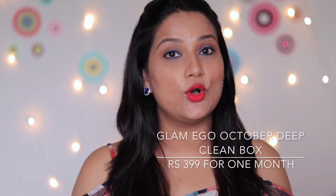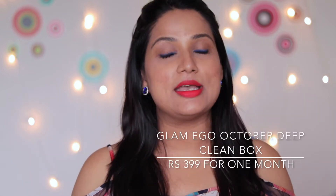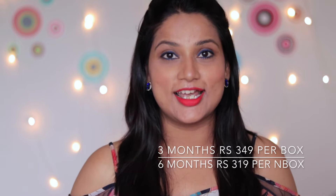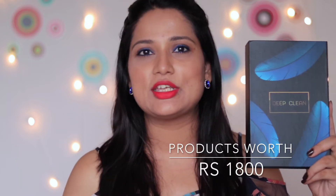Hi guys, hope you're doing good. Today I will show you what I have received in my Glamiko box. Glamiko is the best-selling subscription box in India. All the plans and details will be flashing here and you can opt for your choice, whichever plan is suitable for you. This month you're going to get this beautiful box, and I love Glamiko boxes because every time they have something new.